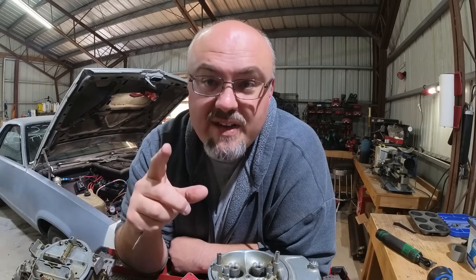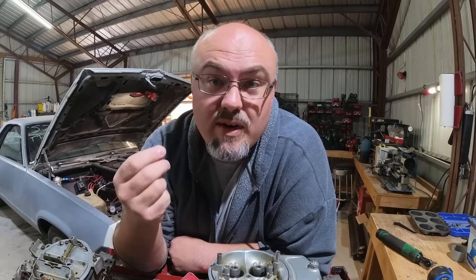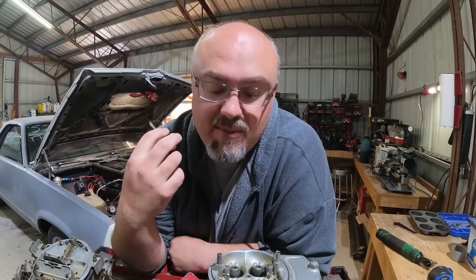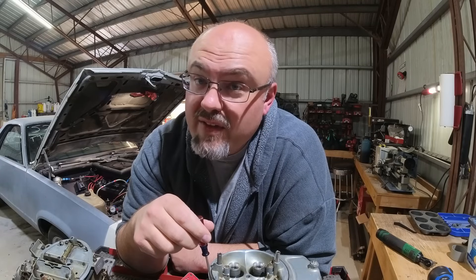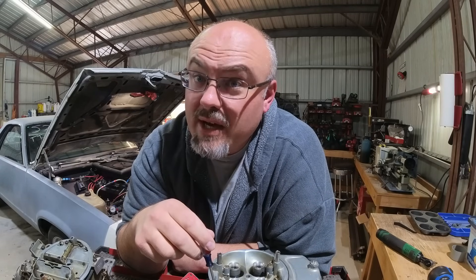Those are all benefits of E85 or alcohol-based fuels. If you've ever gotten isopropyl alcohol on your hands, it gets very cool very quickly. The same thing happens in the intake manifold and you're able to achieve a much lower temperature going into the combustion chamber. So if you're thinking of making a switch, perhaps E85 should be on your radar.